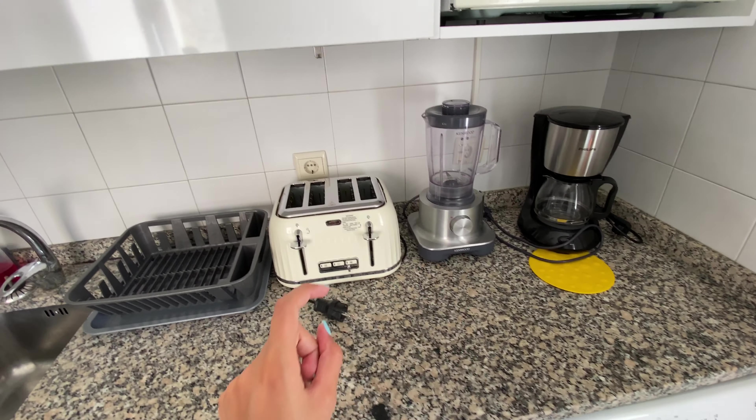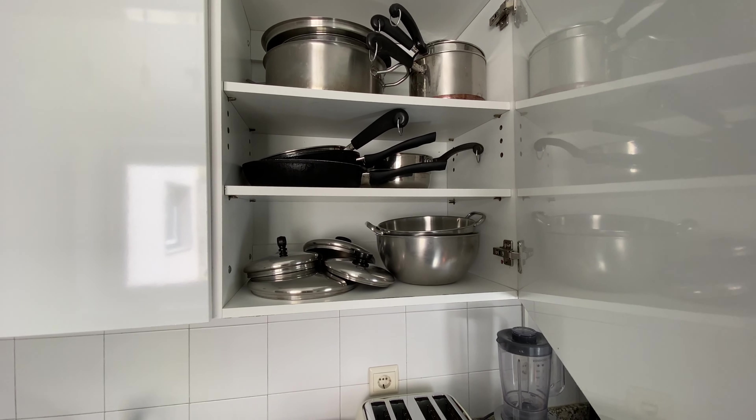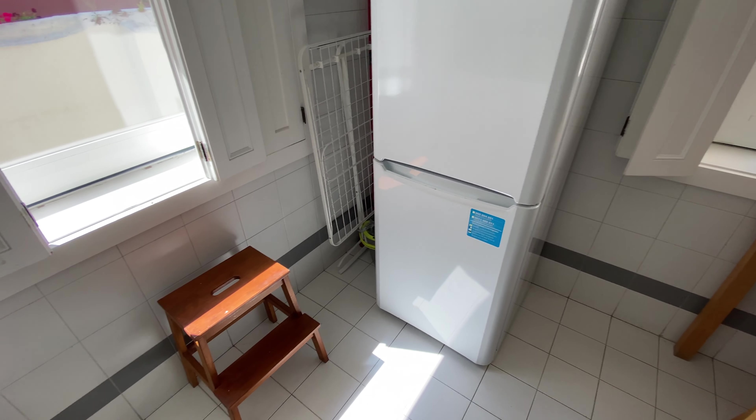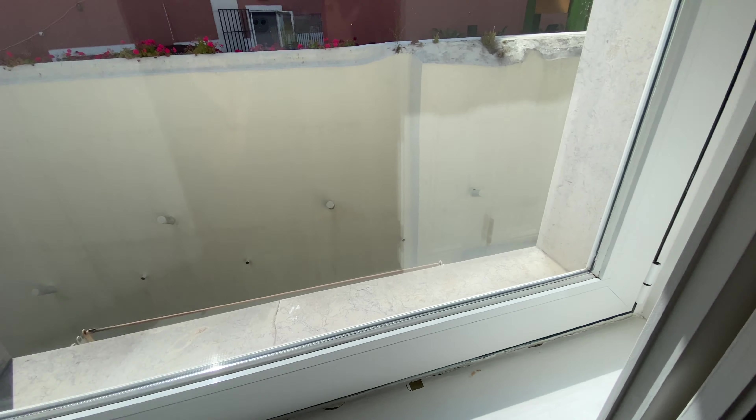There's a coffee machine, a mixer, a toaster, and a microwave. We're going to have lots of storage space as well. All the pots you need are here. And on this side we're going to have the fridge and the freezer. There's also this massive window — pretty massive.